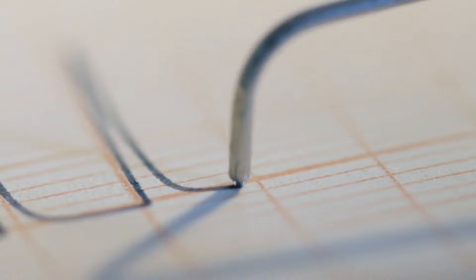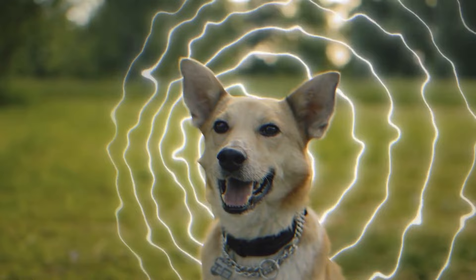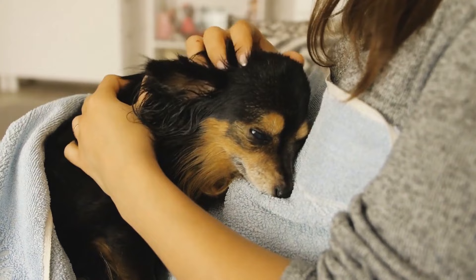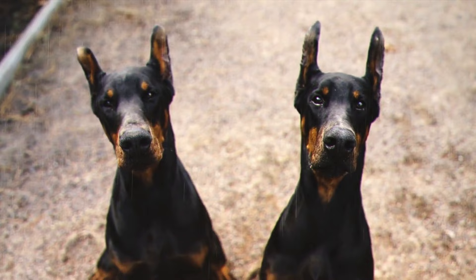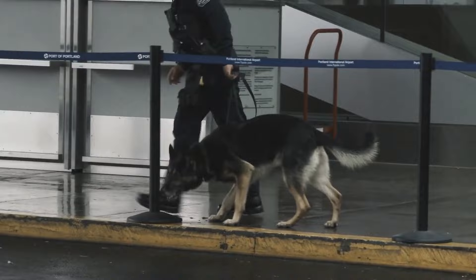Dogs can sense storms and thunder too — they feel changes in air pressure in the atmosphere, and they have a way better sense of hearing and smell than humans. When a storm is approaching, they may become more restless or clingy, pant excessively, pace back and forth, or try to hide in a safe place. This is because dogs can feel the static electricity that builds up in the air before a storm and may become anxious or frightened by the loud noises and bright flashes of lightning. There were stories that dogs can predict earthquakes too, but there's no firm evidence of that.